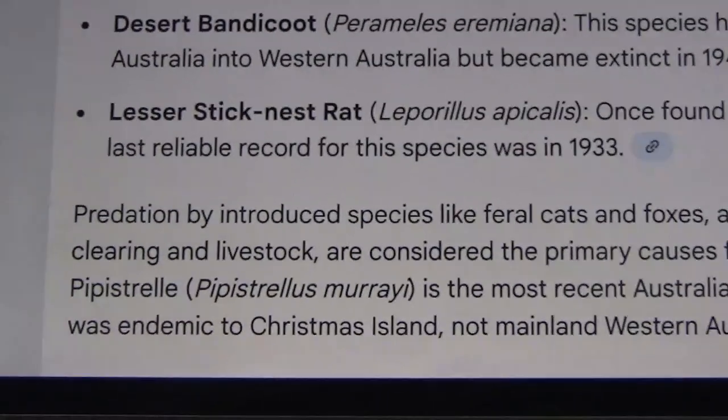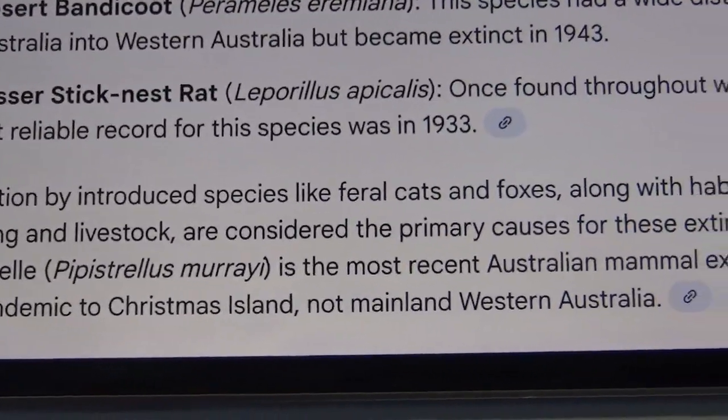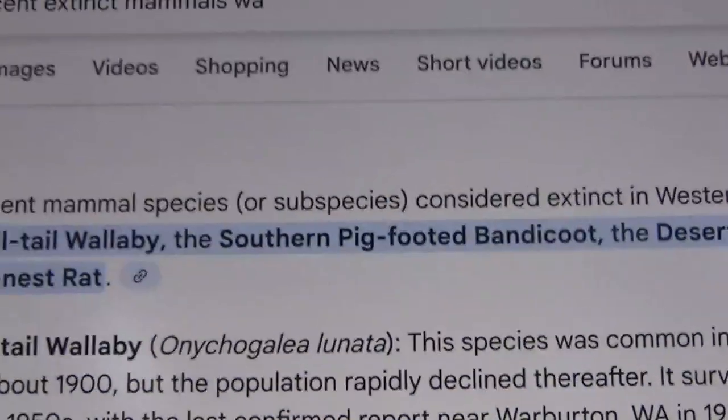The Christmas Island Pipistrelle is the most recent Australian mammal extinction overall — 2009 — but it was endemic to Christmas Island, not mainland Western Australia. I've taken all of this from AI overview, so if this is wrong, blame it.